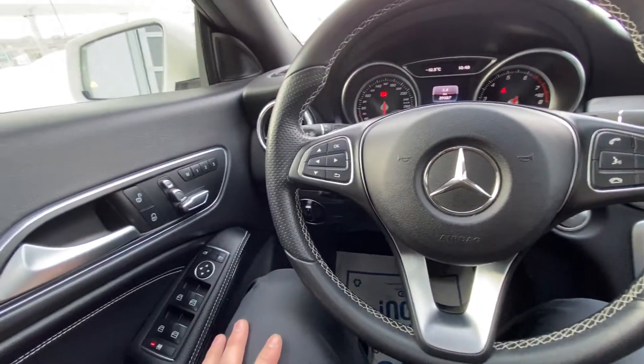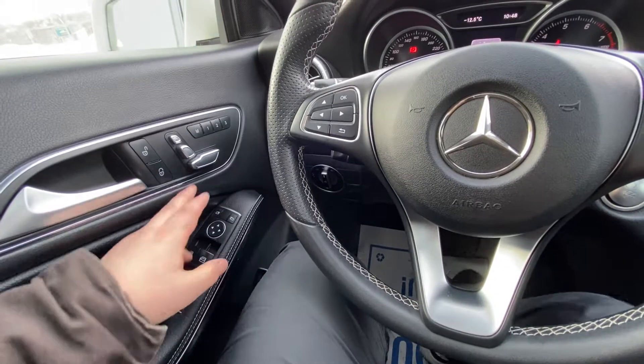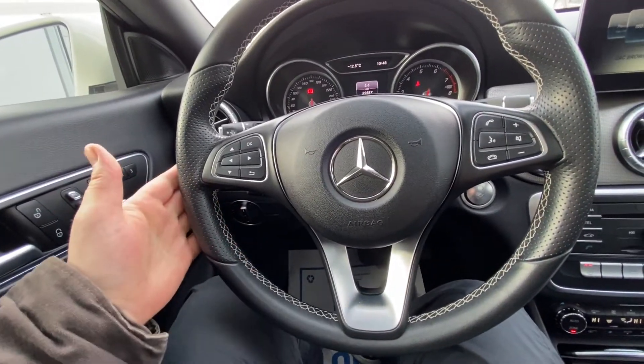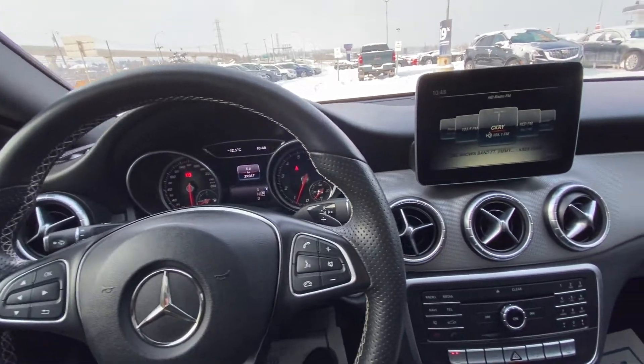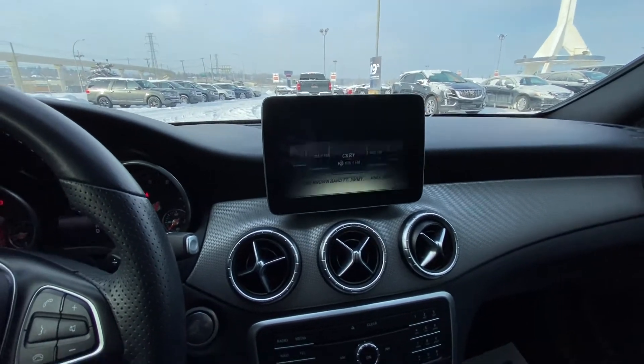Taking a quick look at the interior of the Mercedes CLA 250. We have power windows, locks and mirrors, as well as adjustable seat and memory seating. There's a nice performance steering wheel, leather-wrapped with paddle shifters on the back side. The vehicle has 39,587 kilometers on the odometer. Push-button ignition and a nice large touchscreen giving you all the information about your vehicle as well as your radio.